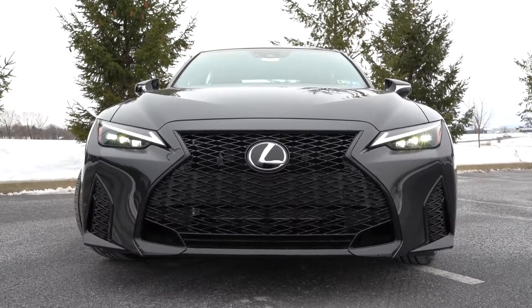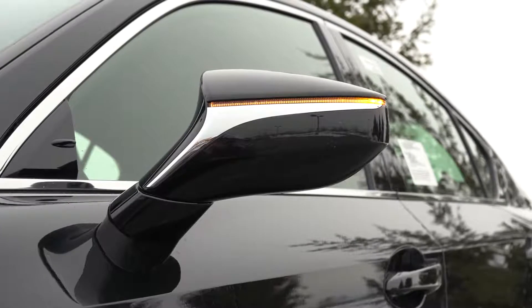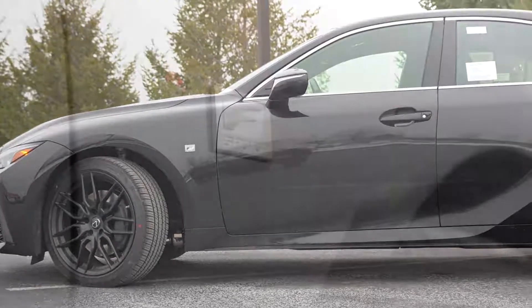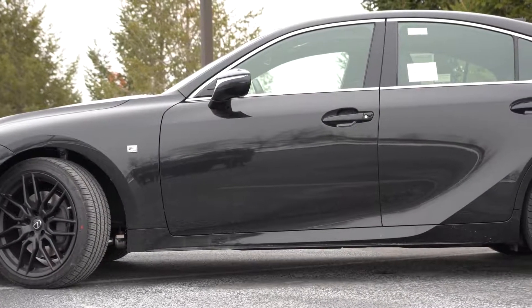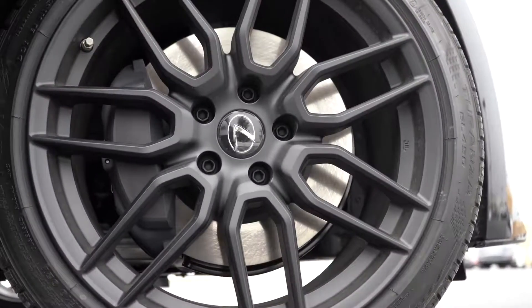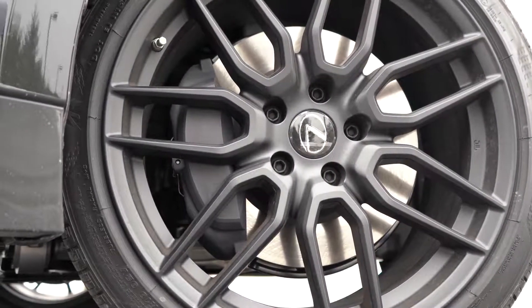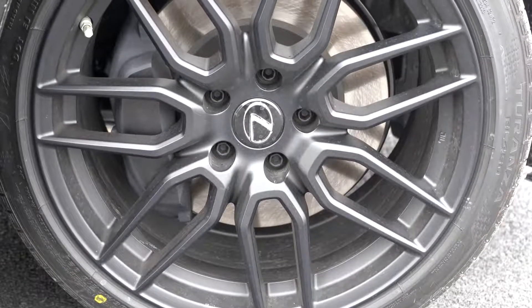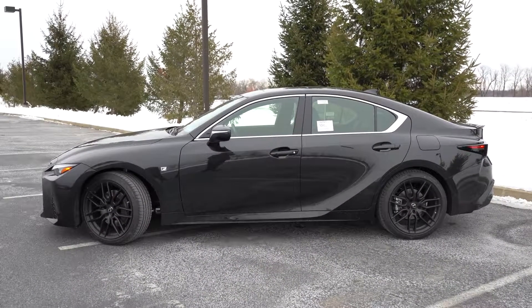Making our way to the side: chrome window surrounds come standard, as do power-adjustable heated side mirrors with LED-integrated turn signals. F Sport-specific side skirts are a nice touch, along with F Sport badging on the front fender. Looking at the wheels: the standard configuration is 19-inch split five-spoke alloys, but we have 19-inch split seven-spoke forged matte-black BBS wheels — BBS is known for making lightweight racing wheels. These come with the Dynamic Handling Package and they look absolutely amazing.